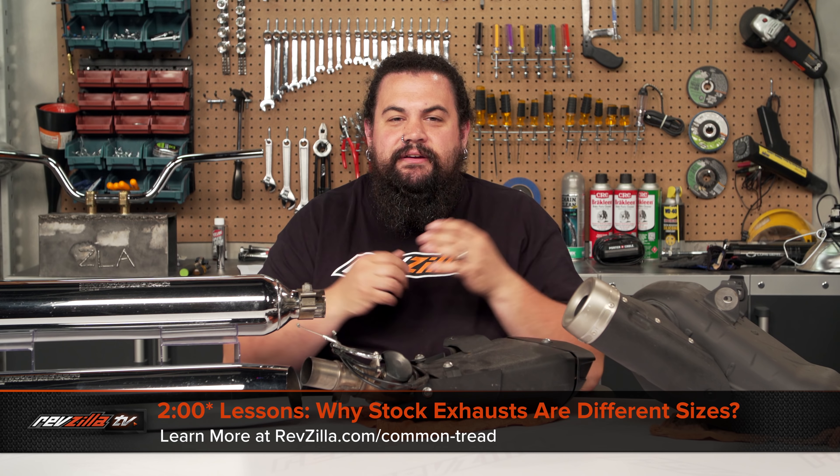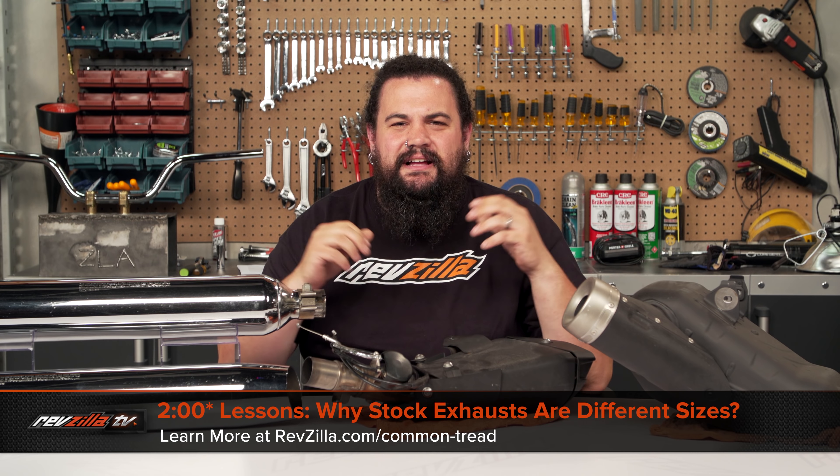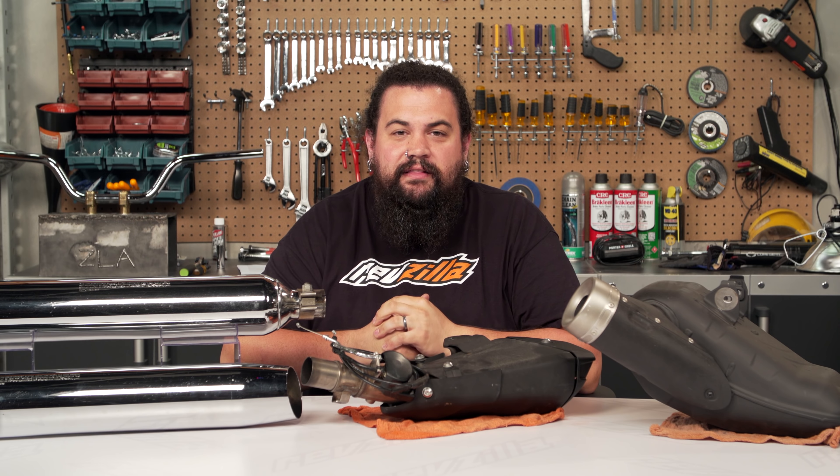Howdy! This is Lemmy with RevZilla, here to talk to you today about why modern exhausts have gotten so darn huge in today's two-minute lesson.